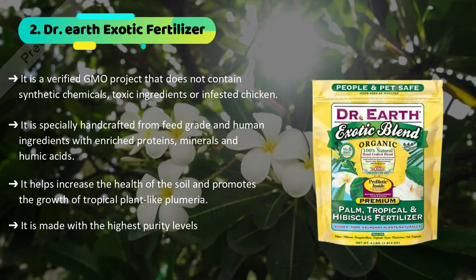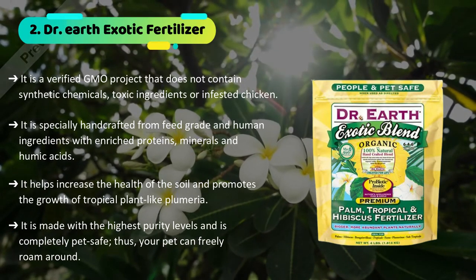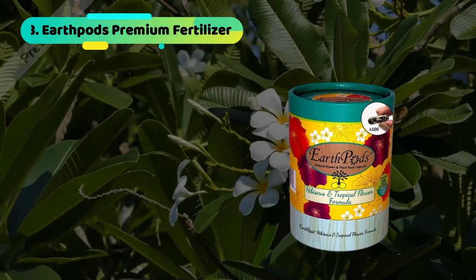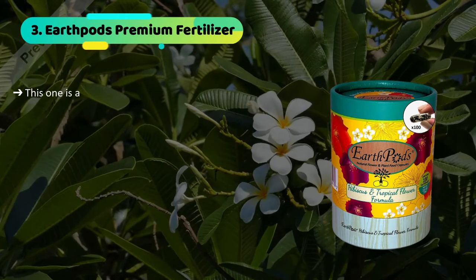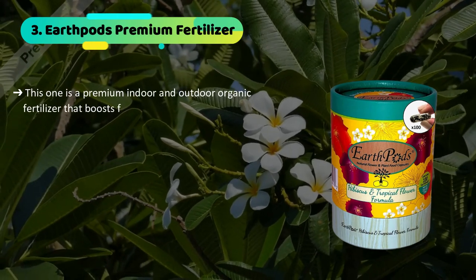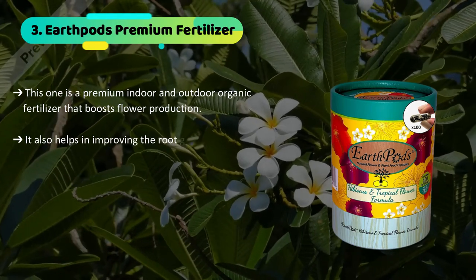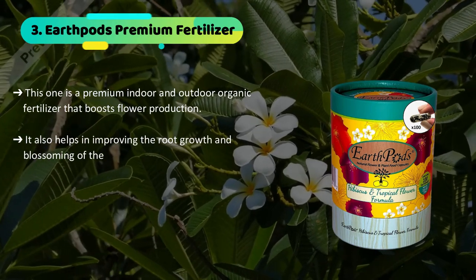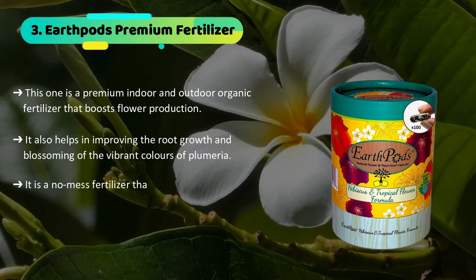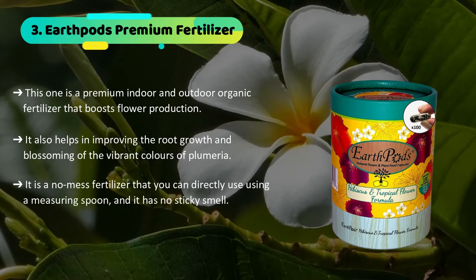It is made with the highest purity levels and is completely pet safe, so your pet can freely roam around. The third product we have is the Earth Pods Premium Fertilizer. This is a premium indoor and outdoor organic fertilizer that boosts flower production and helps improve root growth and blossoming of the vibrant colors of plumeria. It is a no-mess fertilizer that you can directly use with a measuring spoon and it has no sticky smell.